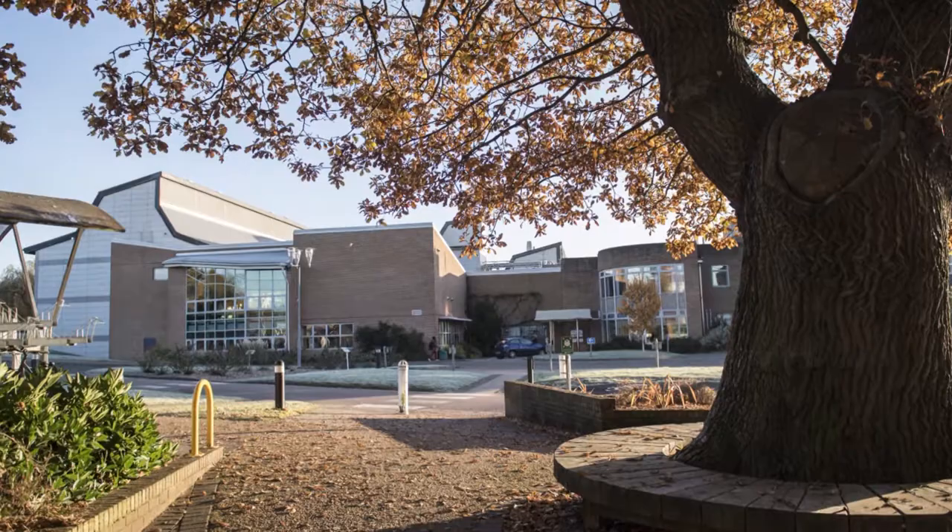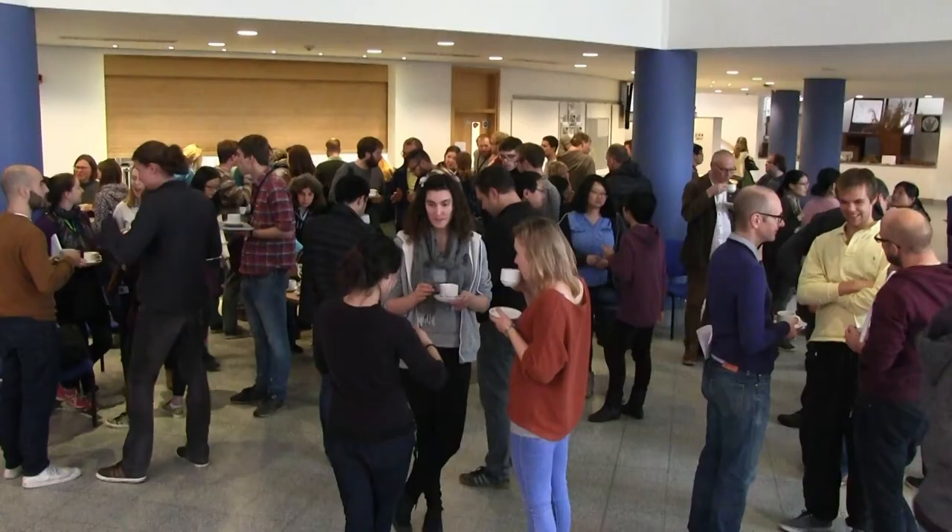GEN stands for Genes in the Environment, and it's an Institute Strategic Programme, or ISP. It is through the ISPs that John Innes receives its core funding from the Biotechnology and Biological Sciences Research Council, BBSRC. We apply for ISP funding every five years through discrete scientific programs of which GEN is one. GEN Day is a unique opportunity to get all the scientists in GEN together to discuss future research directions and ideas.